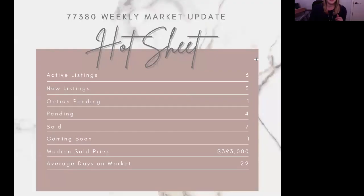Now we're moving on to 77380. In this zip code, we've got six active listings, three of which are new, one option pending, four pending, seven sold, and one coming soon. The median sold price is $393,000, and the average days on market is 22. So still looking really, really strong.